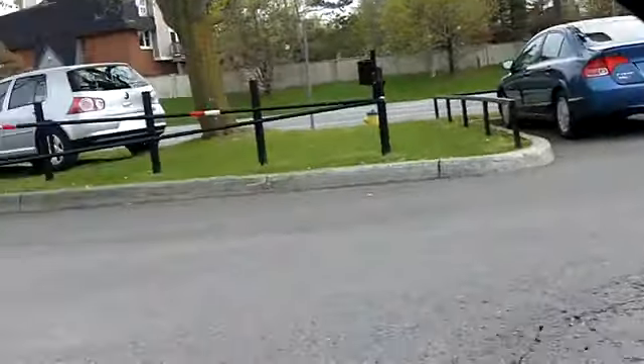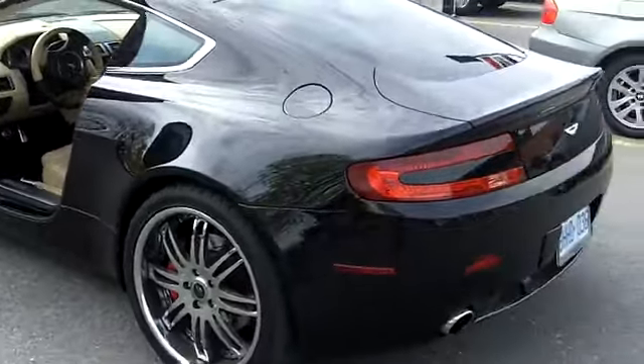Let me get back outside here and take a rear view of it. What a beauty this car is.